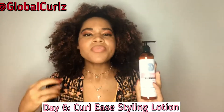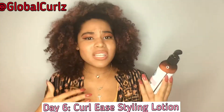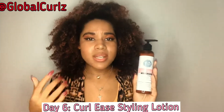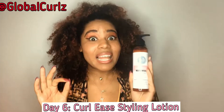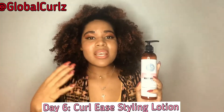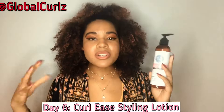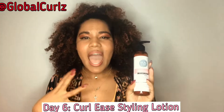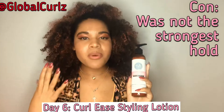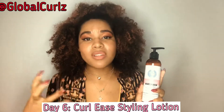Sometimes, even with a product that says styling lotion, it can leave your hair quite crunchy — not only crunchy feeling but crunchy looking, and that's not something you want. What I found is that the Curl Ease Styling Lotion actually was a light hold — and I really mean a light hold. If you're looking for something extra, I'd definitely recommend following up with a gel or the Twist and Curl Butter. But if you're looking for a light hold with a lot of volume and defined curls, this is a good product.